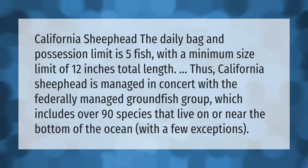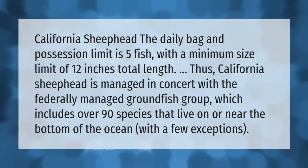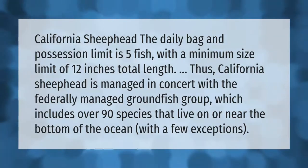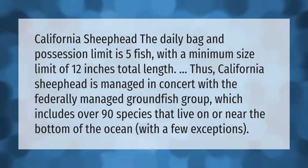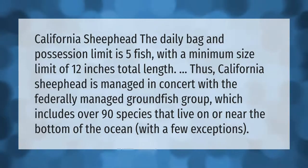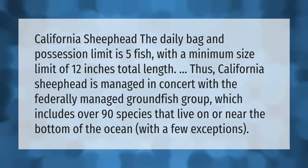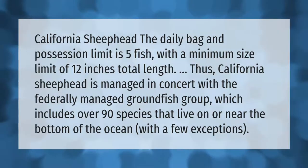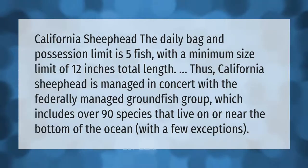California sheephead: the daily bag and possession limit is five fish, with a minimum size limit of 12 inches total length. California sheephead is managed in concert with the federally managed groundfish group, which includes over 90 species that live on or near the bottom of the ocean, with a few exceptions.